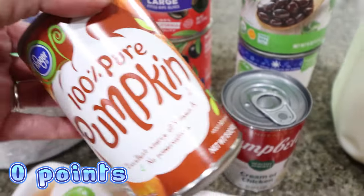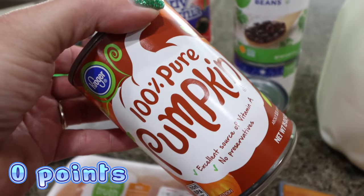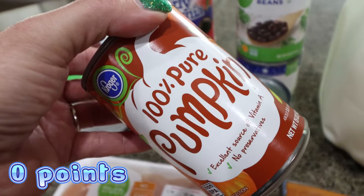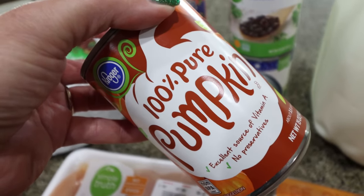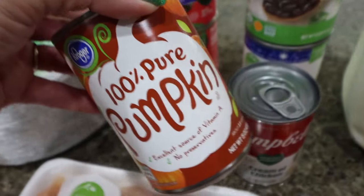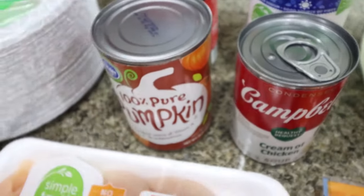I needed some cream of chicken soup for a dinner recipe — my favorite is the healthy request by Campbell's. And then I did pick up a can of pumpkin. I like to have this on hand for the dogs, especially with Lola going through chemo, since pumpkin works really well for any stomach or digestive upset. I also use it to make my waffles with the devotion protein powder.